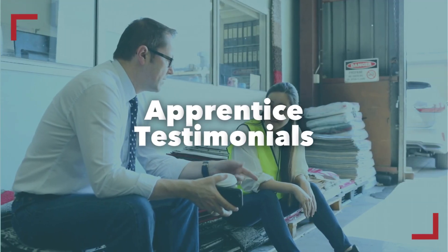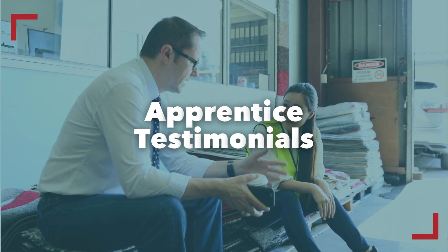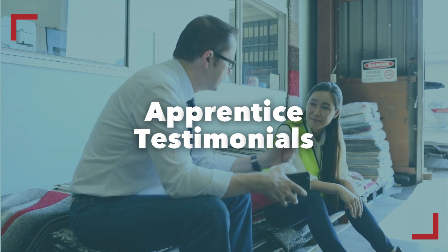Seek feedback from current and former apprentices. What do they say about their experiences? Testimonials and case studies provide valuable insights into the program's strengths and areas for improvement.